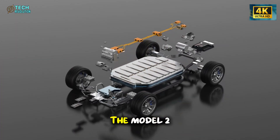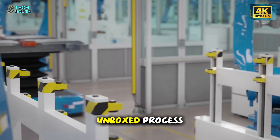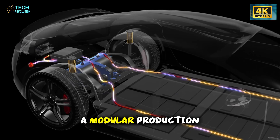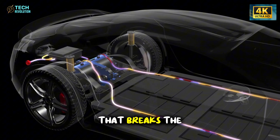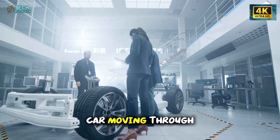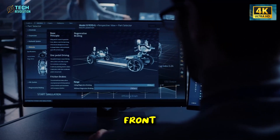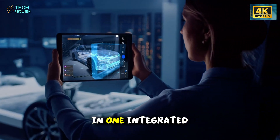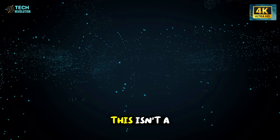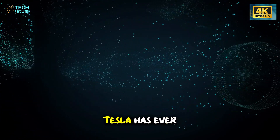In Austin, early prototypes of the Model 2 are being assembled using the revolutionary unboxed process — a modular production system that breaks the traditional linear assembly model. Instead of a car moving through a long line of stations, different sections — the front, middle, and rear — are built in parallel and then joined in one integrated step. This isn't a small tweak; it's the biggest manufacturing leap Tesla has ever attempted.